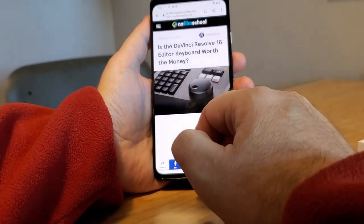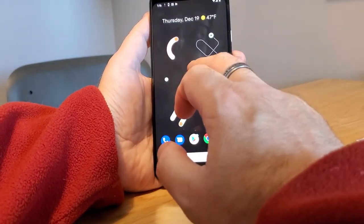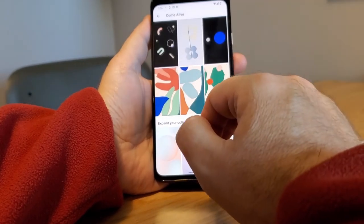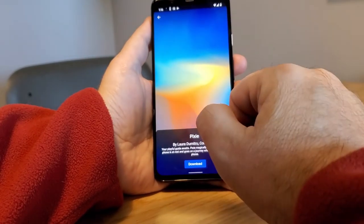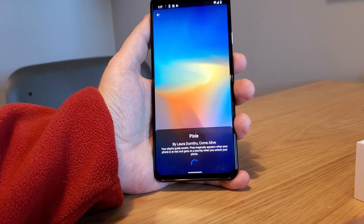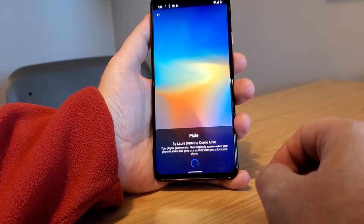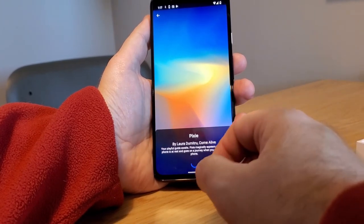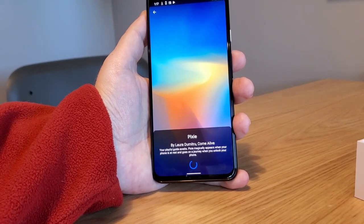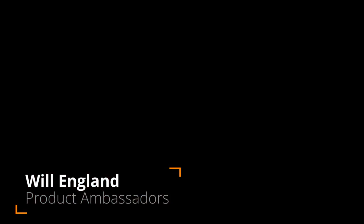The last thing I want to show is the default background — well, that's a little disturbing. So we touch and hold, then Styles and Wallpapers. We have various wallpapers here. I've chosen this one — we're downloading Pixie. Your playful guide awaits; it magically appears when your phone is at rest. So we'll change to something like this, and you should see this in our next video. That's navigation on the Google Pixel 4 XL — thank you.